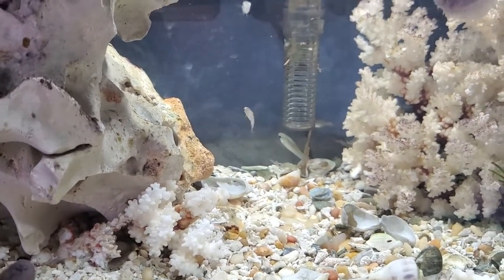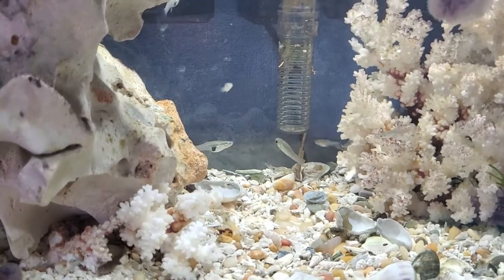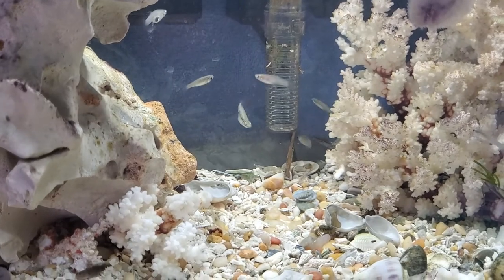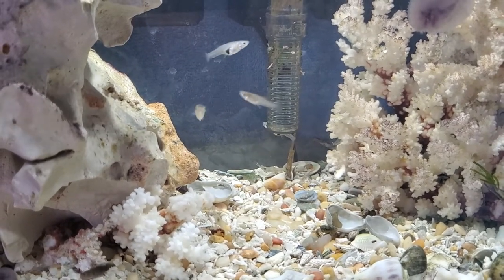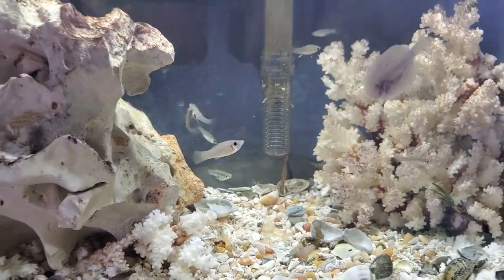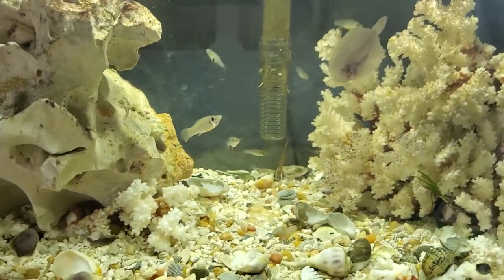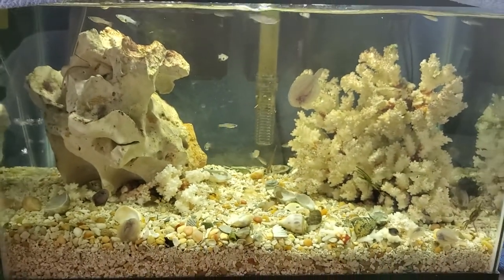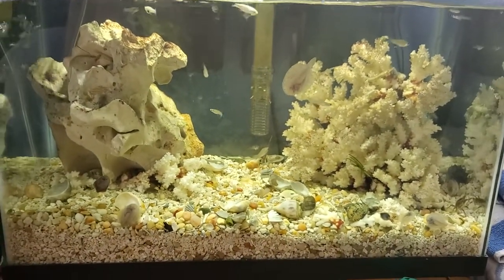Mosquito fish are easy to keep and catch. I'm going to make a fish trap today and take you out in the canoe — I need some seagrass for the tank, and I'll show you how many of these you can catch so easily.